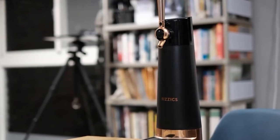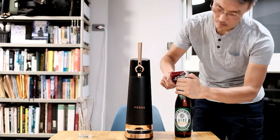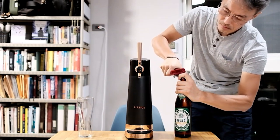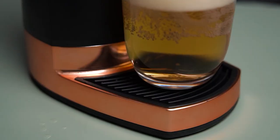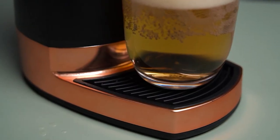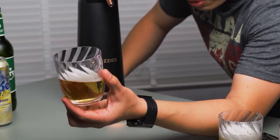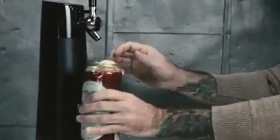Using the Draft Pour is a breeze. Simply place any type of beer from a bottle or can into the dispenser and let the magic happen. The result? A sensory delight that amplifies the aroma, flavor, and mouthfeel of your beer. Crafted with durability in mind, this beer dispenser features a sturdy zinc-reinforced design with sleek metallic finishes.